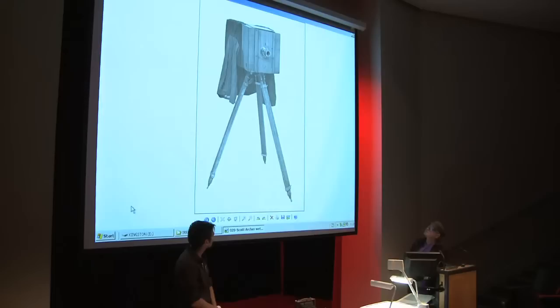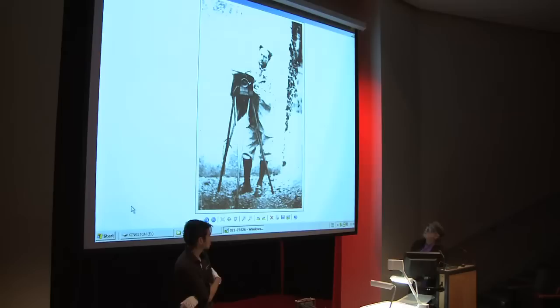Now we're onto the wet plate. He invented or discovered the process of using collodion — a very syrupy solution — and coating the negatives with that as the carrier for the sensitising photochemicals. As explained before, this is the process where the emulsion was applied in the darkroom, then taken out to the camera and exposed, and then taken back to the darkroom to be developed.